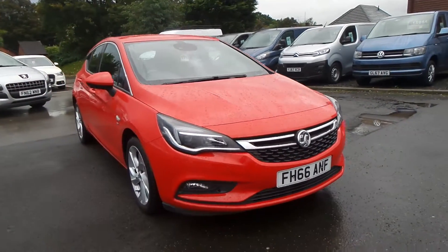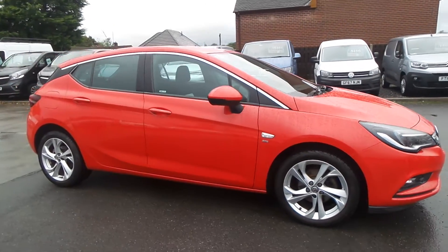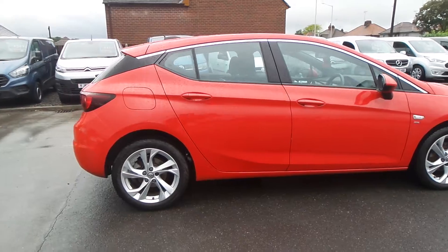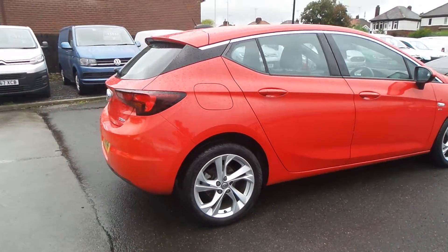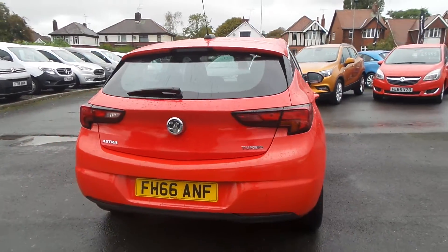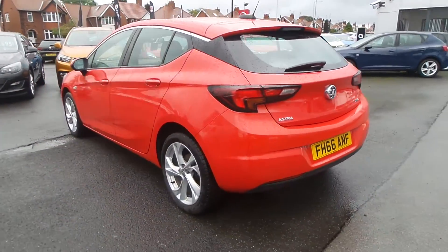Welcome to Pentagon in Mansfield and this is our 2016 Vauxhall Astra SRI. It has a 1.4 litre turbo petrol engine and features 17 inch alloys, rain-sensitive windscreen wipers, auto-on headlights, LED daytime running lights and front fog lamps.